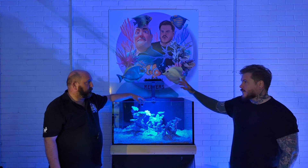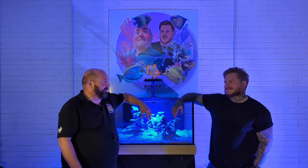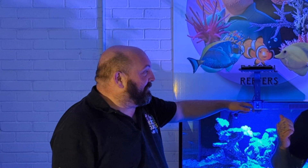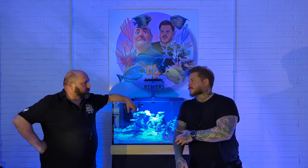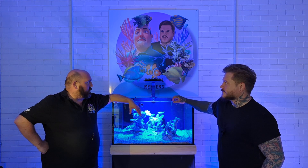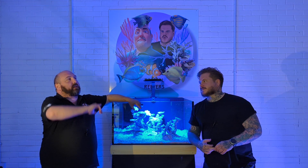Worth mentioning - these videos are going to drop at 8 o'clock every Friday. Next week we'll be getting the tank wet - adding saltwater. We'll cover everything: choosing the heater, choosing your light, choosing your wavemaker, your return pump, your bio media, your mechanical filtration, skimmer - the lot. We'll cover all of it over the next few weeks.